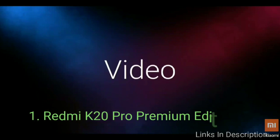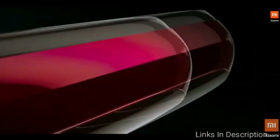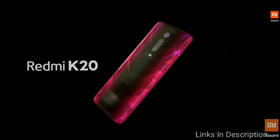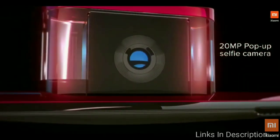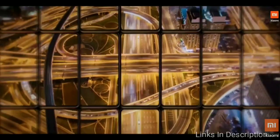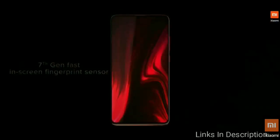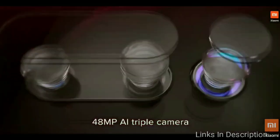Redmi K20 Pro Premium Edition. This is one of the best handsets with the best specs-to-performance ratio on the market. It packs the Qualcomm Snapdragon 855 Plus paired with 12GB of RAM and a whopping 512GB of internal storage — and that will cost you less than $500. Other features include a 6.39-inch AMOLED panel with a full-screen design and an under-display fingerprint scanner.